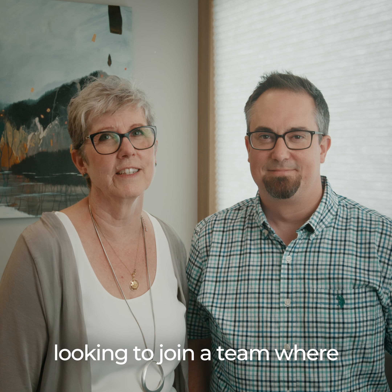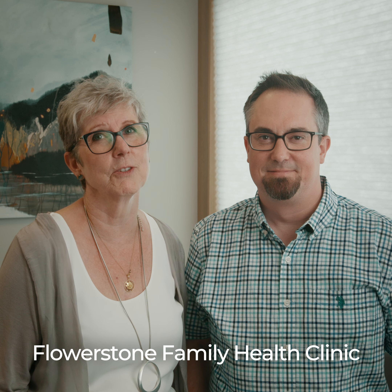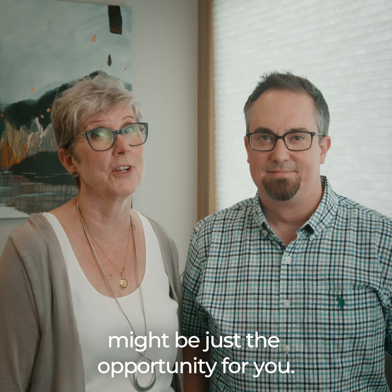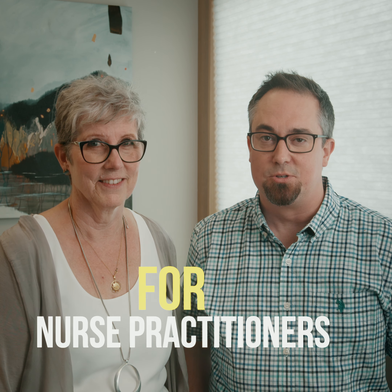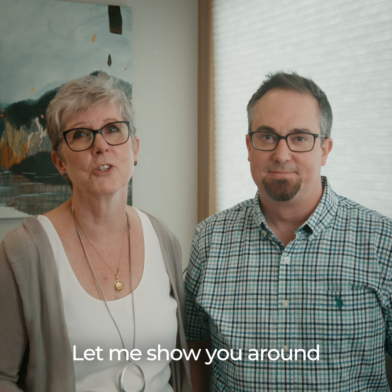Are you a nurse practitioner looking to join a team where you can make a difference? Flowerstone Family Health Clinic might be just the opportunity for you. The unique thing about this clinic is the design was led by nurse practitioners for nurse practitioners. It's a beautiful clinic — let me show you around.